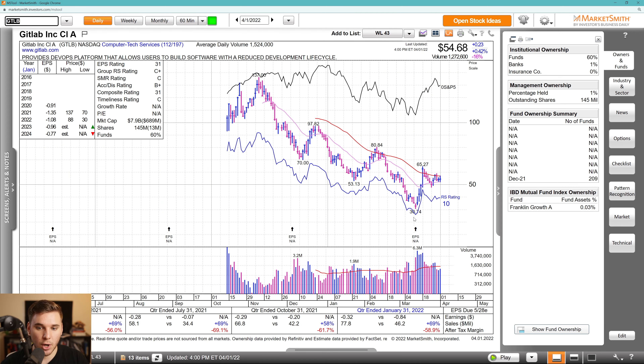Next up, we've got GTLB — GitLab — which is an off-the-bottom play based on the huge volume we're seeing to the upside. I like how it's compressing between the 50 SMA and 21 EMA, holding that level and forming out a base. There's a pivot at last week's high as well as Friday's high near the 50 SMA, and basically at the 65.27 level. I want to see a breakout through those points and start to progress up the right-hand side of this longer-term base. Really strong sales growth the past four quarters, not supposed to be profitable this year or next, but there are 209 funds and one high-quality fund in there. An off-the-bottom play — not for everybody, but worth considering.